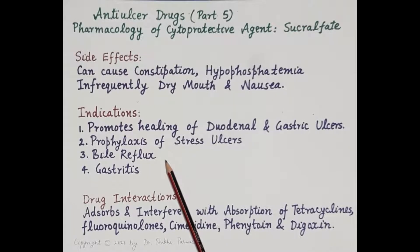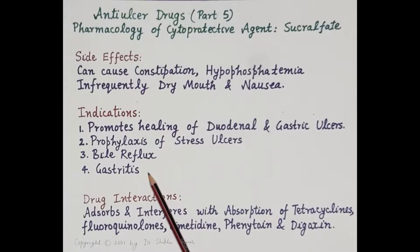Since sucralfate forms a protective covering over ulcer bases — protecting the ulcer lesions and ulcerative tissue — it also protects the stomach and esophagus against bile reflux, and it is useful in gastritis.